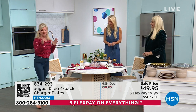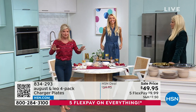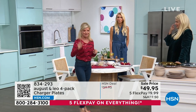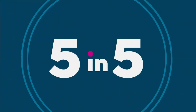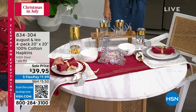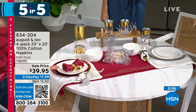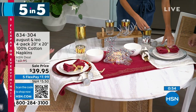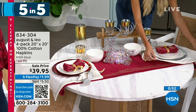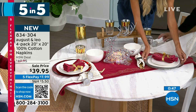Number four in our five and five is also brand new — our August and Leo napkins. These look like they're hand done. They're 100% cotton, 20 by 20, $39.95. You're getting a set of four — that's about $10 a piece, which is unheard of. They have metallic accents in both silver and gold, velvet trim, and they're 100% cotton, easy to care for. Look at the size of it — that is going to cover your entire body. You choose berry or white.